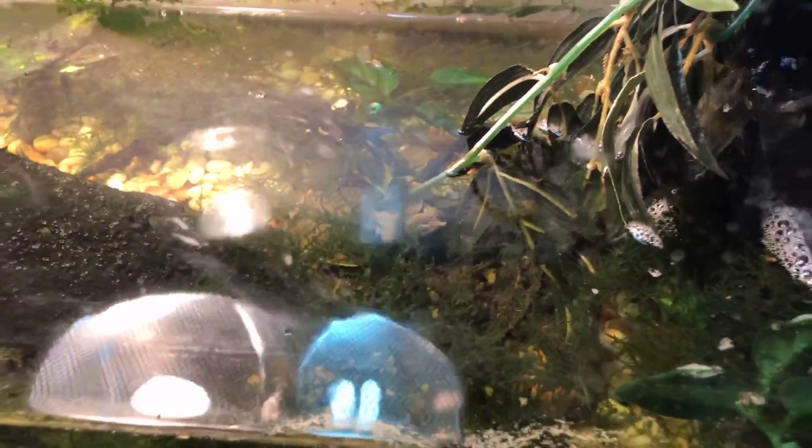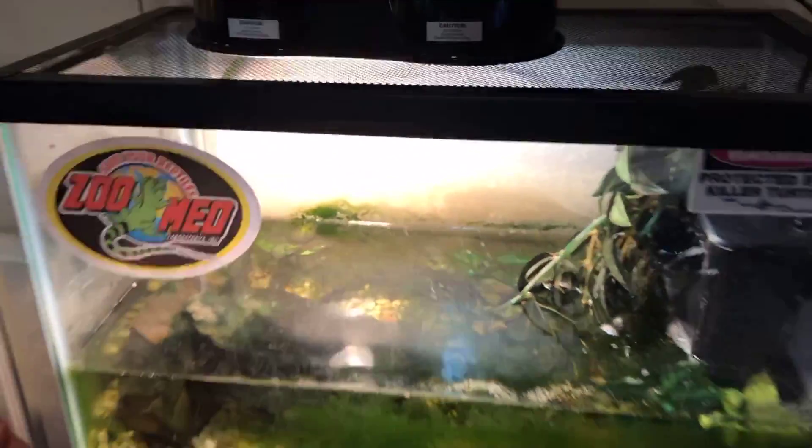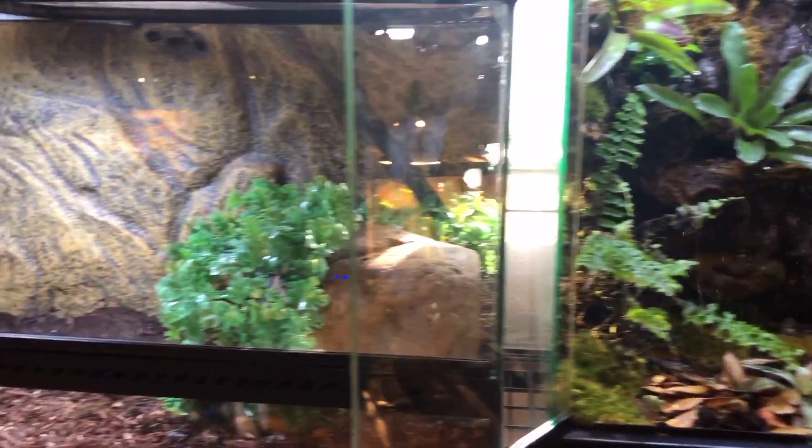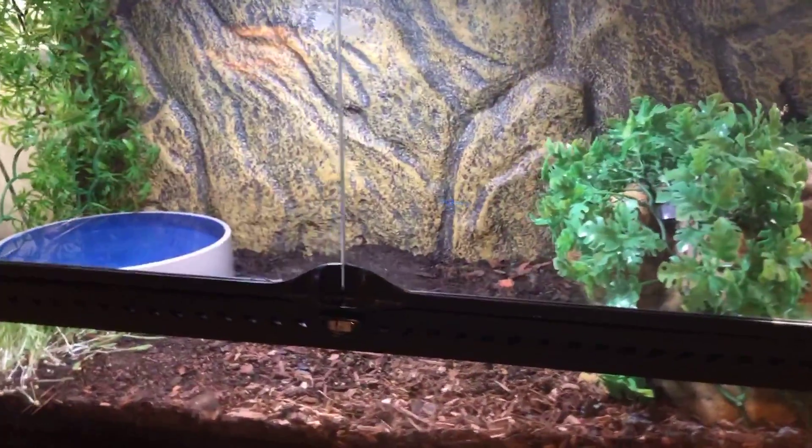Here we have a new addition — a softshell turtle! He's doing super well as a baby. He's going to go out to the pond eventually. His name is Jar Jar, like Jar Jar Binks from Star Wars. He's in a tiny setup and he's eating really well. I love him very much — that's Jar Jar.